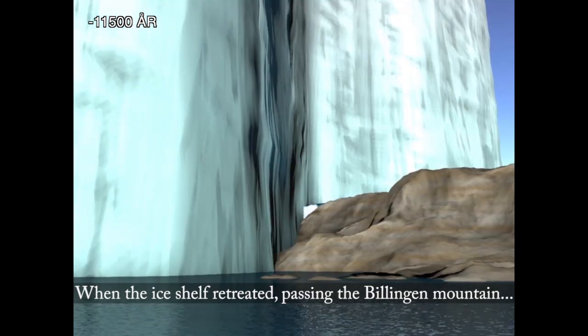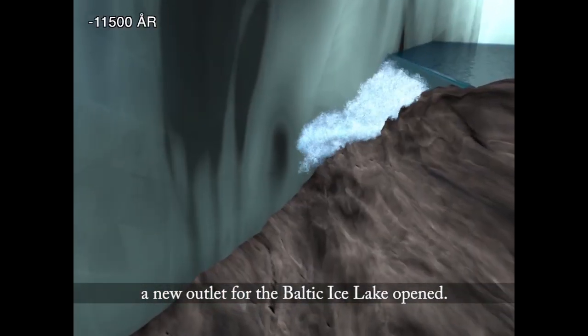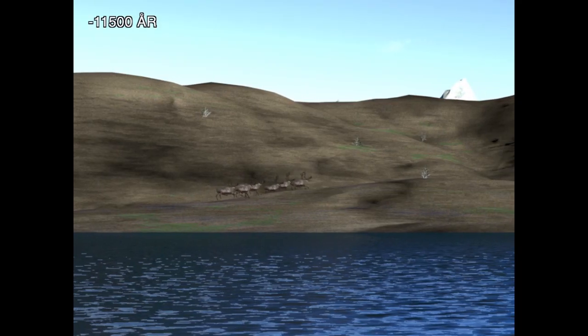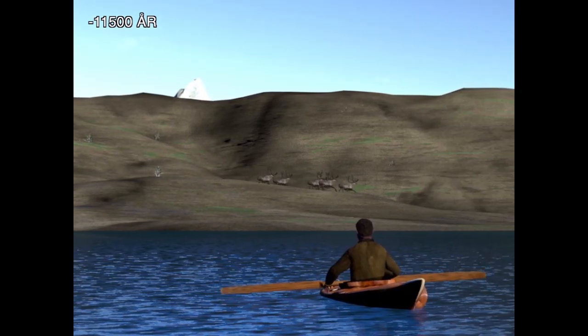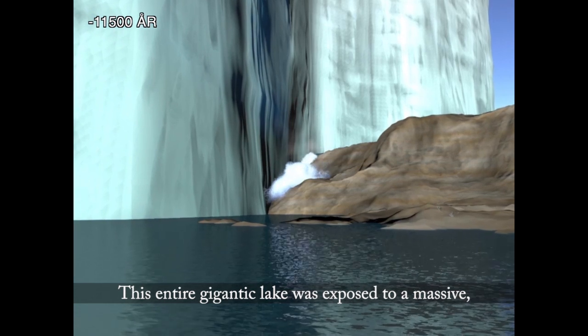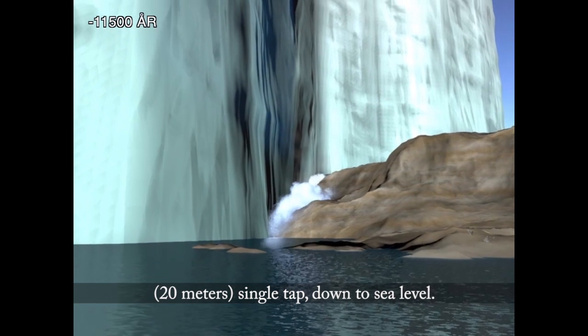When the ice shelf retreated, passing the Billingen mountain, a new outflow for the Baltic Ice Lake opened. This entire gigantic lake was exposed to a massive 20-meter single drop down to sea level.